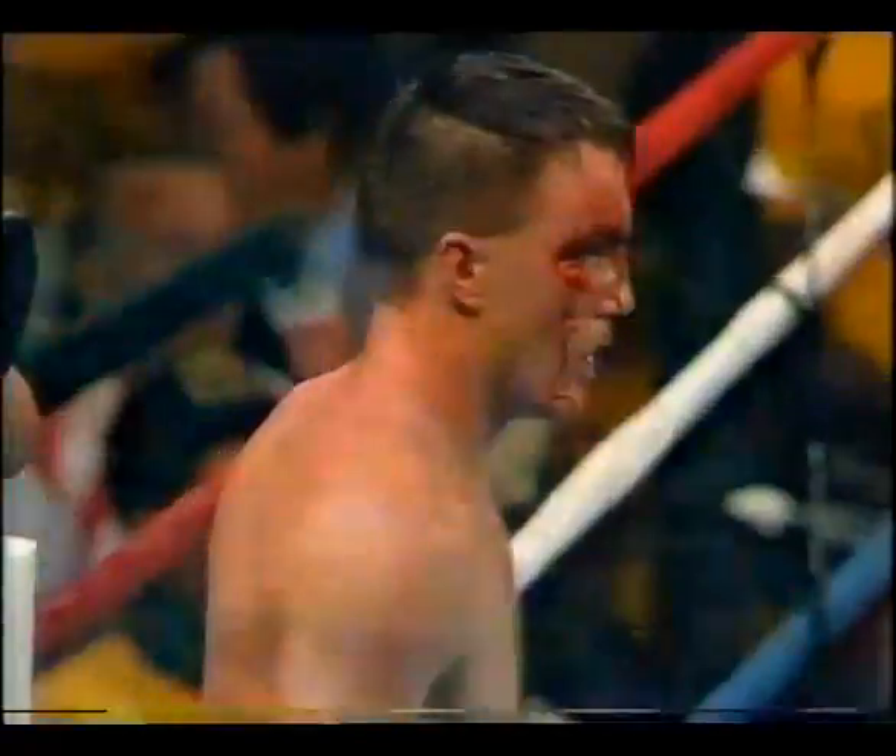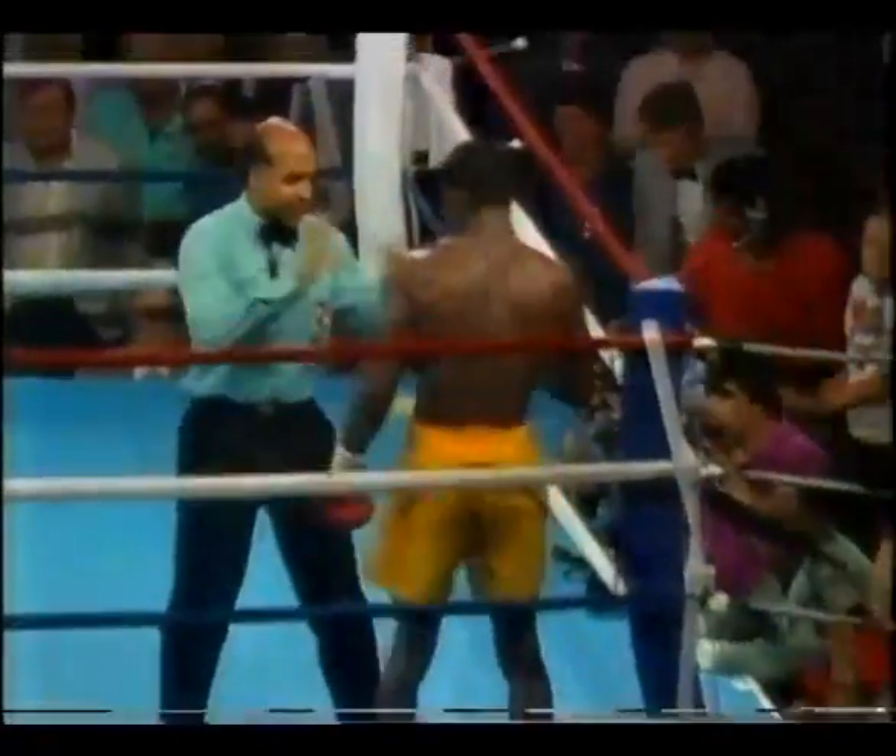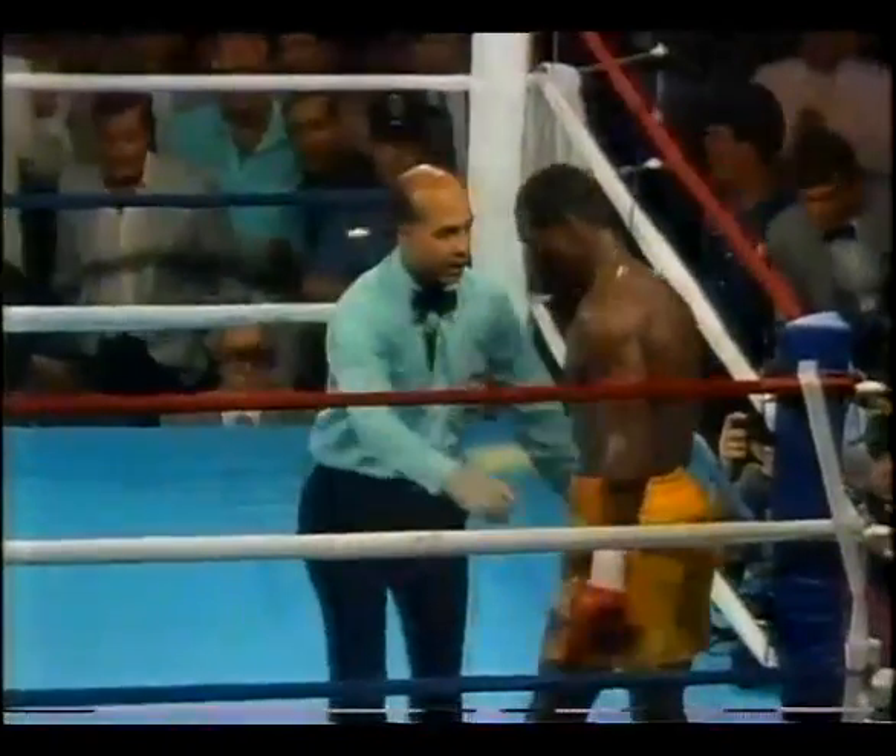Two, three, four! There is no three knockdown rule! Look at Jeff Harding! Dennis Andres says he's fine, but there is no two knockdown rule either! Jeff Harding — the first Australian ever to be the light heavyweight champion of the world!